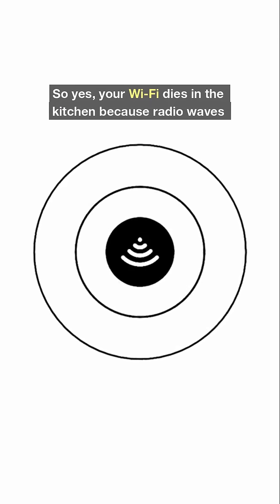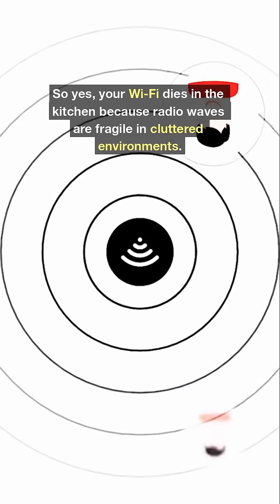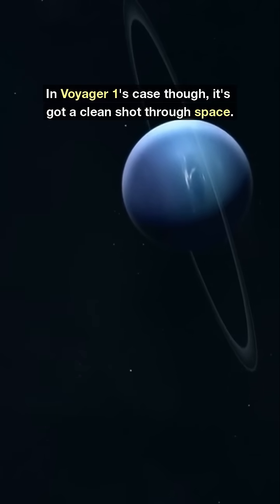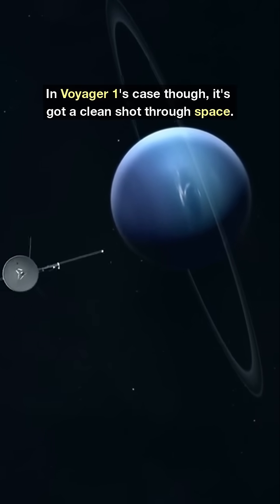So yes, your Wi-Fi dies in the kitchen because radio waves are fragile in cluttered environments. In Voyager 1's case, though, it's got a clean shot through space.